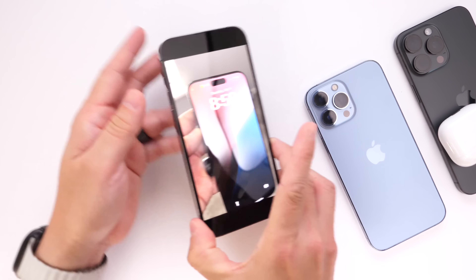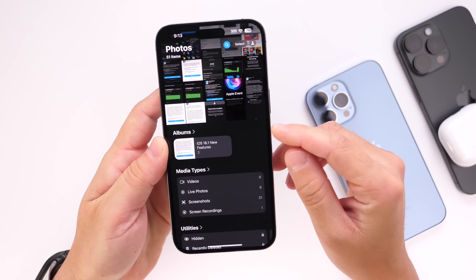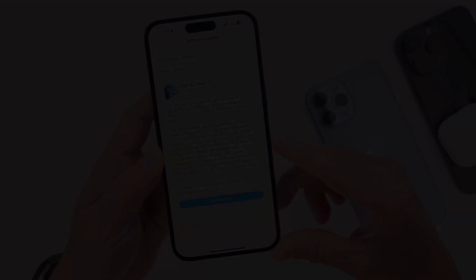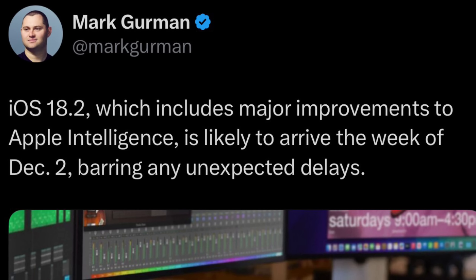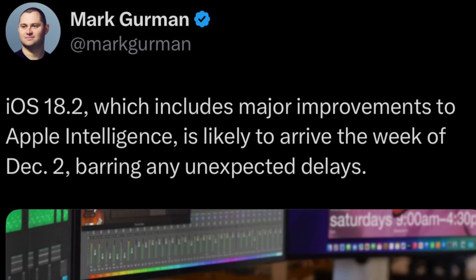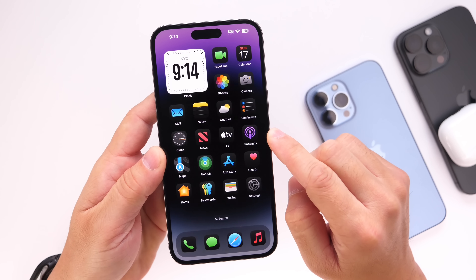And there you have it — those are the top five changes in iOS 18.2 coming to iPhone for devices without Apple Intelligence. iOS 18.2 is rumored to be releasing on December 2nd or even December 9th — we're not sure just yet. Stay tuned to the channel because the software will be releasing in less than a month from the filming of this video. Thank you for watching, and I hope you have a great day — see you on the next one.